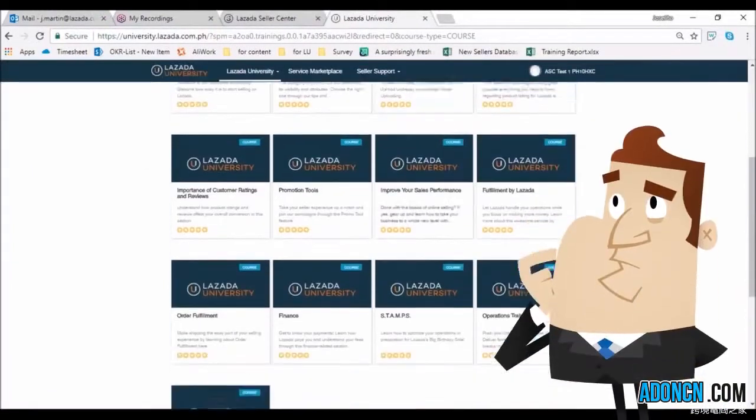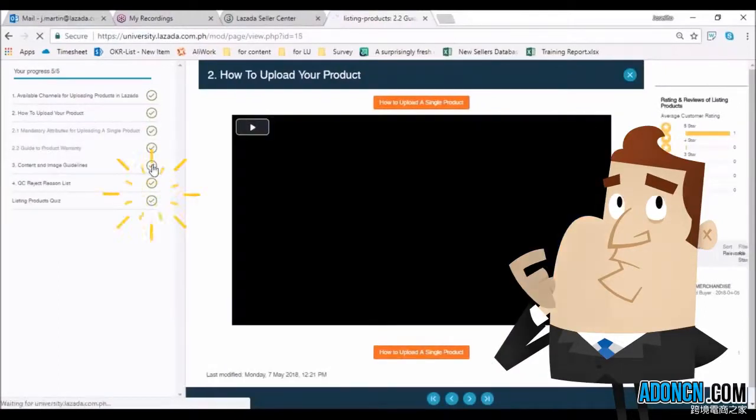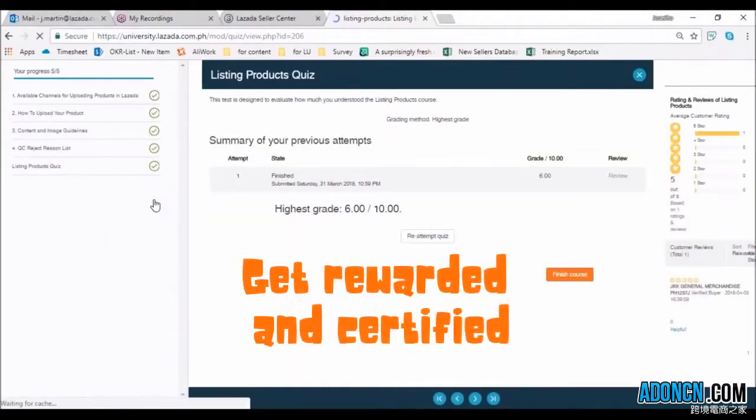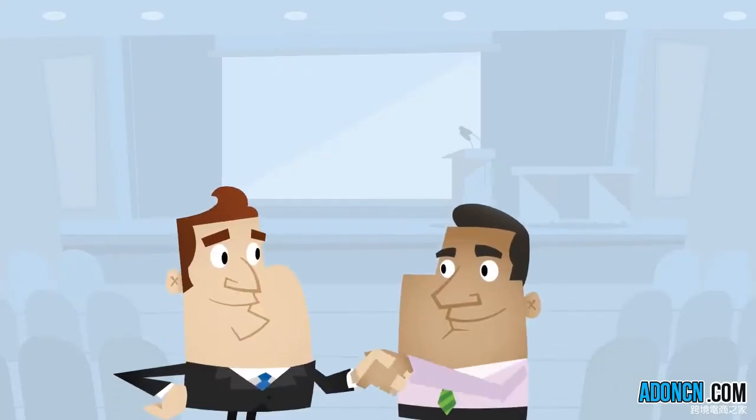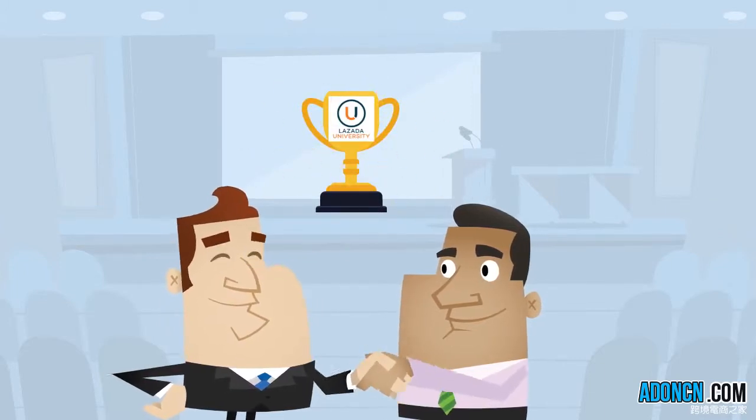Consequently, learners who have finished a specific course will be awarded with the Lazada University Certificate, which should encourage users to pursue and finish more courses. Soon, Elio will offer more rewards and recognition for sellers who have received numerous certificates.